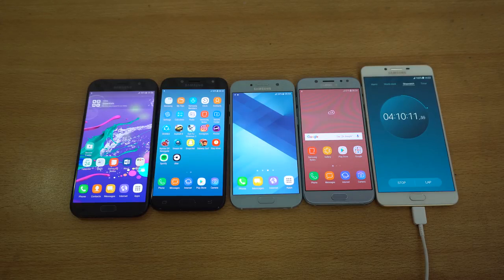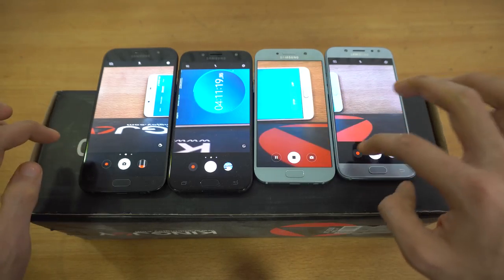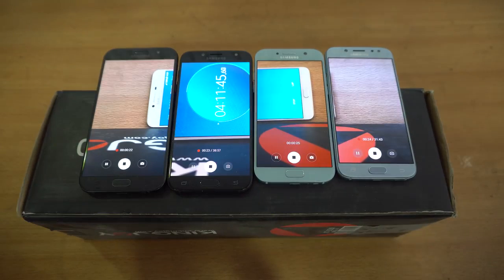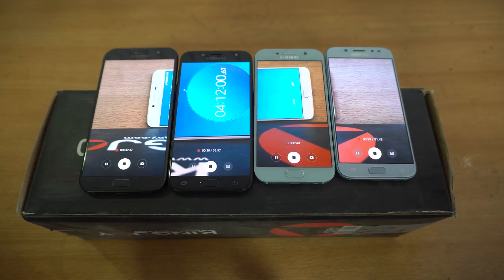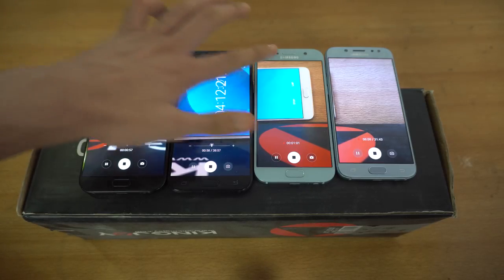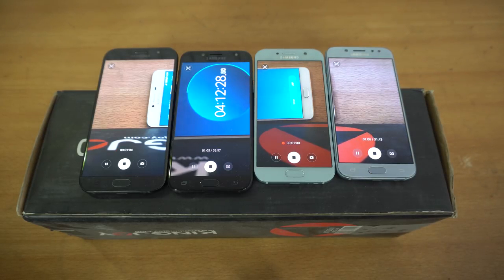The final stage is camera video recording until the phones die. I've launched the camera and started recording at 1080p — that's the highest option since these phones can't record 4K. Interestingly, the new J phones show a full recording limit of up to 31 minutes based on internal storage, which isn't visible on the A5 and A7 — possibly related to Android Nougat. The J5 Pro is looking strong. We'll be back after 60 minutes of video recording.